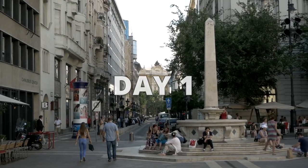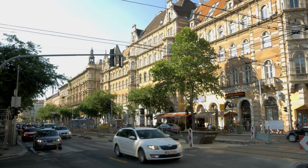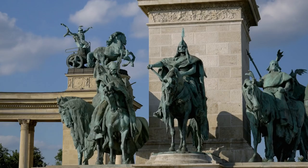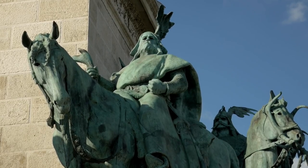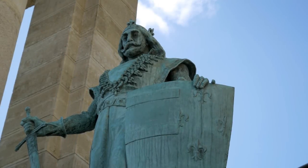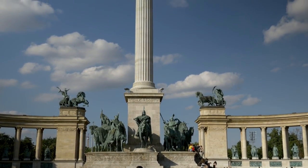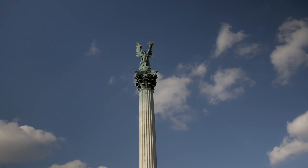On our first day, we started out on the Pest side of the city, and the first thing we did was check out Heroes Square. Construction began in 1896 to celebrate the 1000th year anniversary of the Hungarian state. The back halves of the monument each have seven statues representing the different Hungarian heroes, and the column in the front features the angel Gabriel holding the crown of St. Stephen, the first king of Hungary.